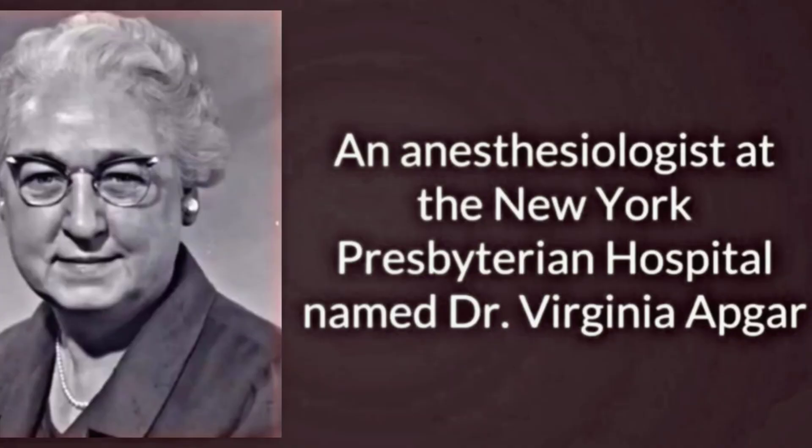This video is about APGAR scoring. In 1952, Dr. Virginia Apgar, an anesthesiologist at New York Presbyterian Hospital, developed this scoring system. APGAR scoring is a method to quickly assess the health status of a newborn baby after birth.